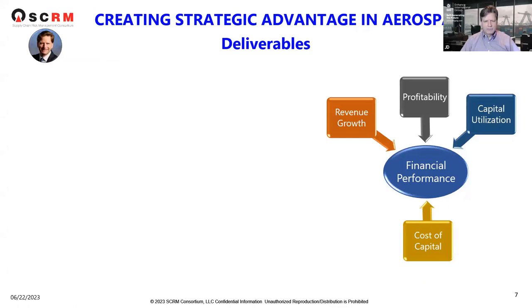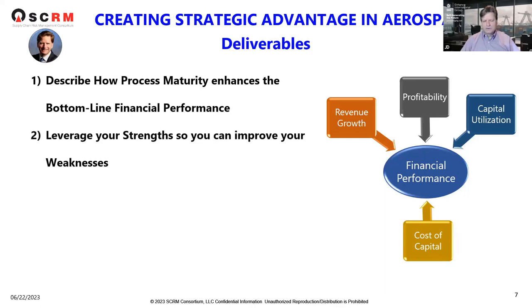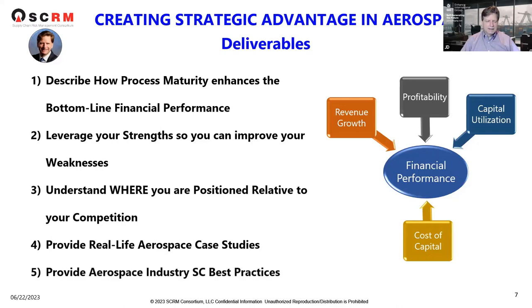We want to get into our deliverables today. We want to describe how process maturity enhances your bottom line financial performance. We're talking about understanding your maturity and driving it to the bottom line, by assessing and managing your maturity as you grow. We'll also leverage your strengths so you can improve your weaknesses and understand where you are relative to your competition. Then we'll provide case studies and best practices in the aerospace industry.